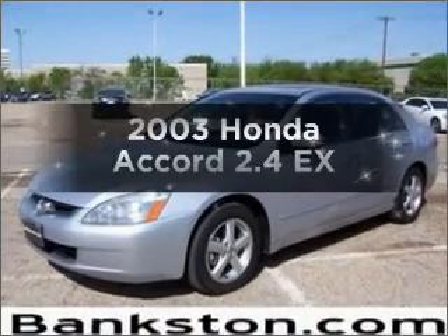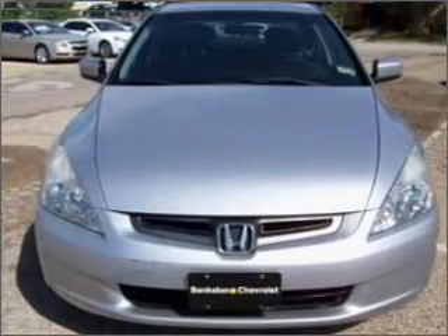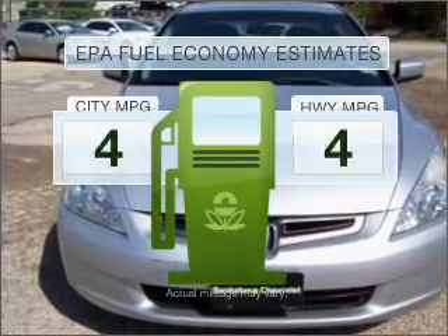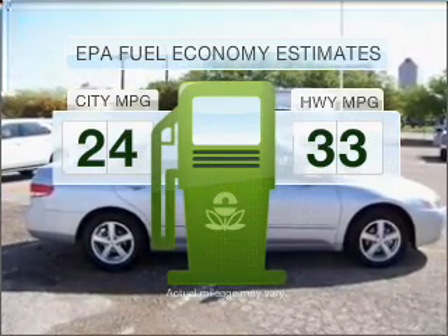Imagine yourself in this 2003 Honda Accord. If you're looking for an automobile with great attributes, look no further. Low emissions and the good fuel economy offered in this vehicle are important to you and to the environment.